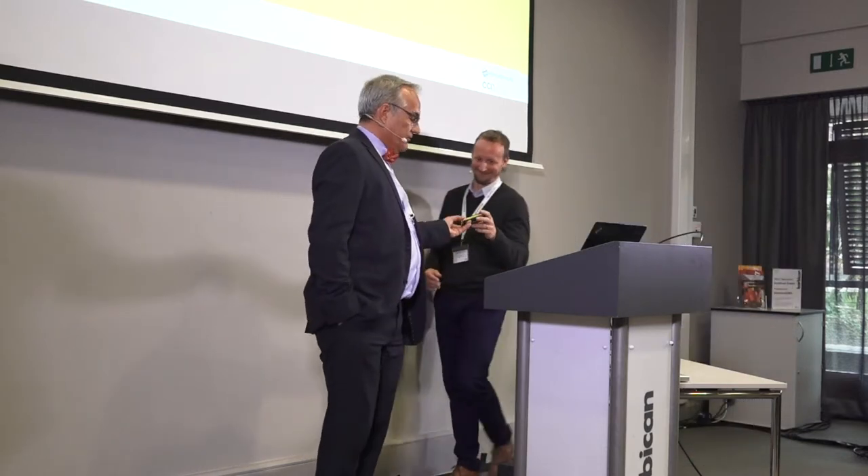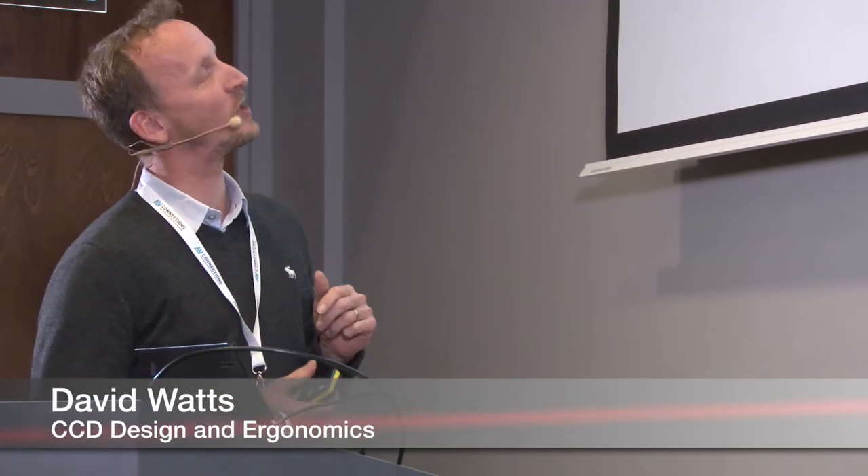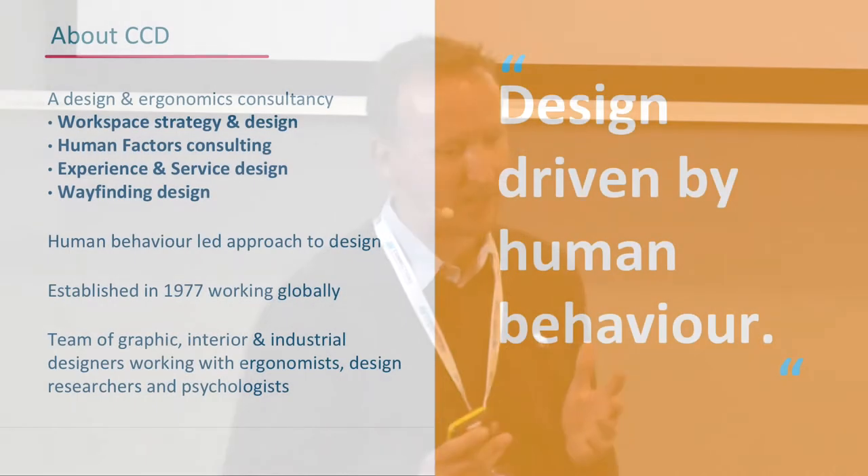So that's kind of where we got to with the technology, and now I hand over to my esteemed colleague. Just by way of introduction: I run a company called CCD. We're a design practice based very much around understanding human behavior. As designers, we're not really about doing loads of cool stuff just for the sake of it — we really want to understand how people use spaces, products, and services, and design around that.